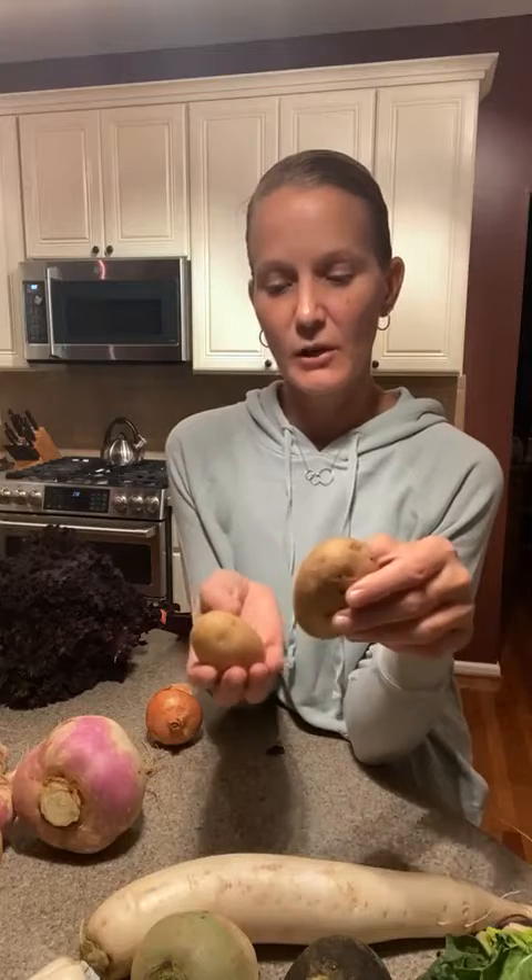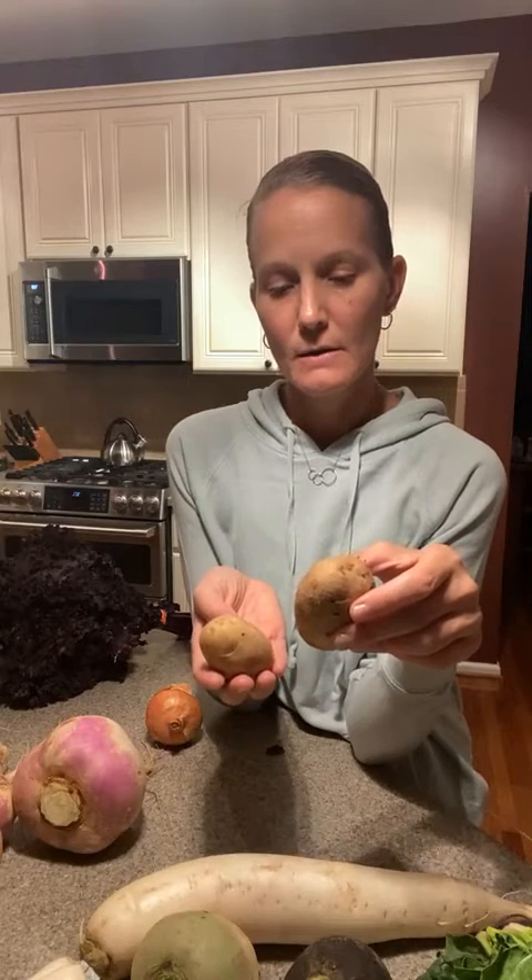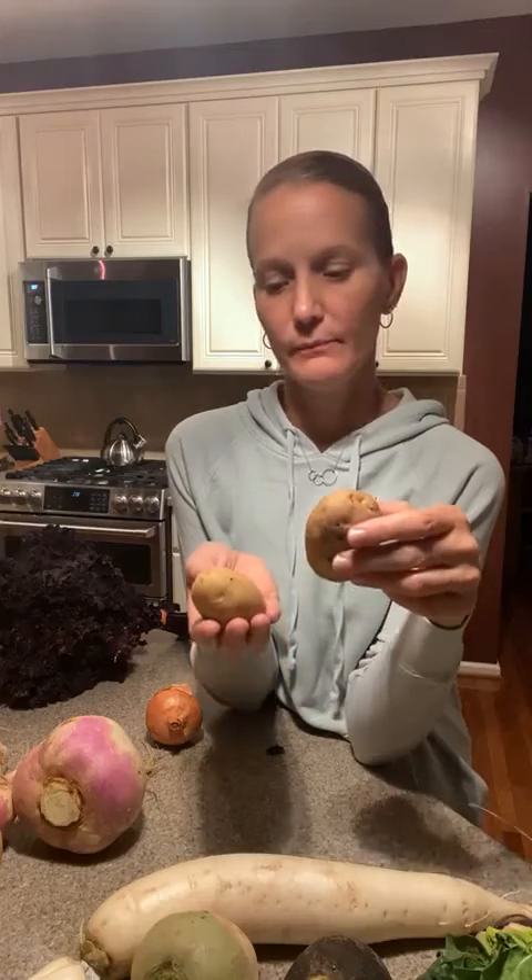Our potatoes — we have a quart of Kennebec potatoes, which are really good all-purpose potatoes. Good for potato salads, french fries, hash browns, breakfast potatoes, mashed potatoes, sliced, or baked potatoes. You could do a big potato bar with these. Those get stored in a cool, dry place, separate from onions — we want to keep them in a separate location.